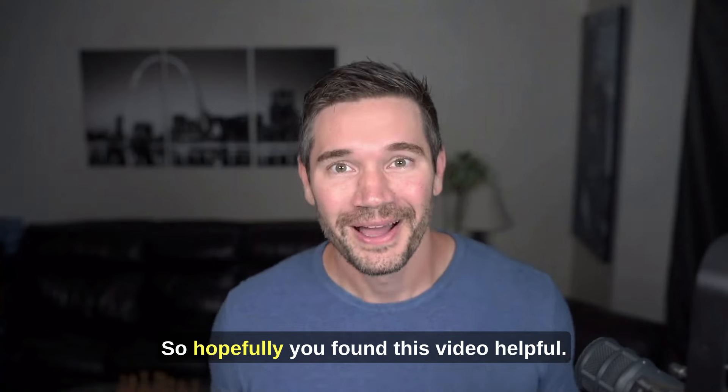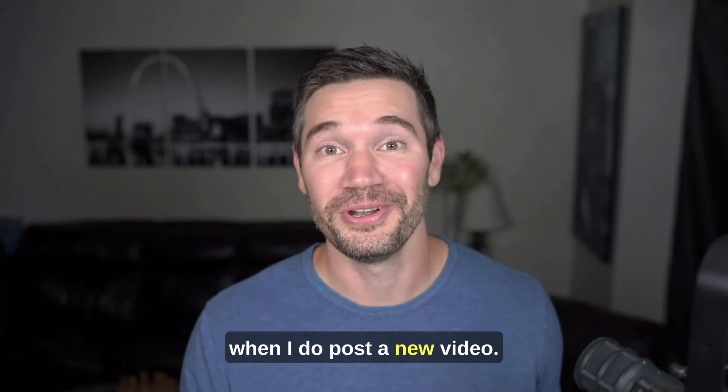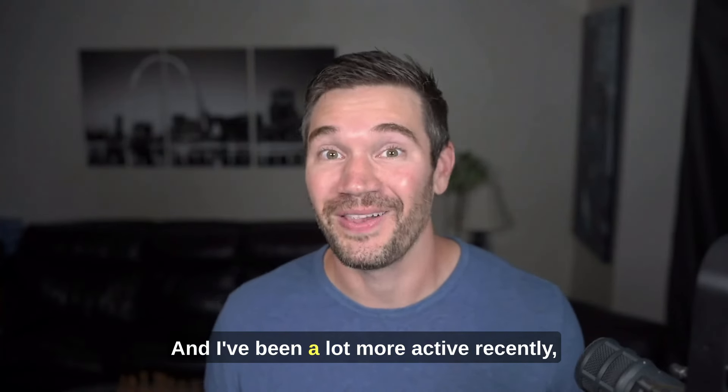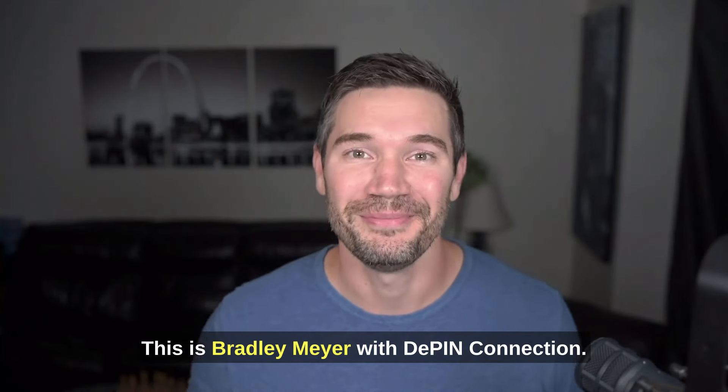Hopefully you found this video helpful. Please do like, comment, and subscribe. If you turn on notifications, you'll be alerted when I post a new video, and I've been a lot more active recently. As always, I appreciate your viewership — signing off, this is Bradley Meyer with Deep In Connection.